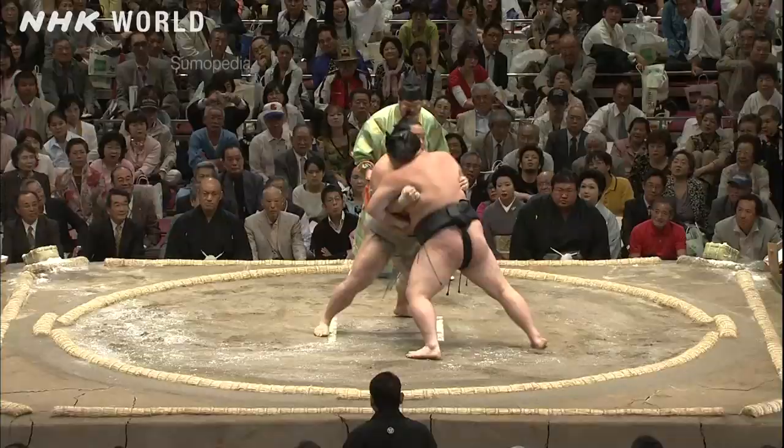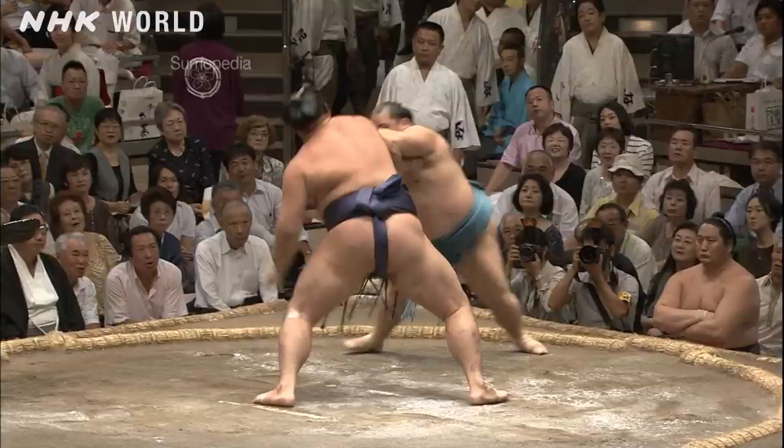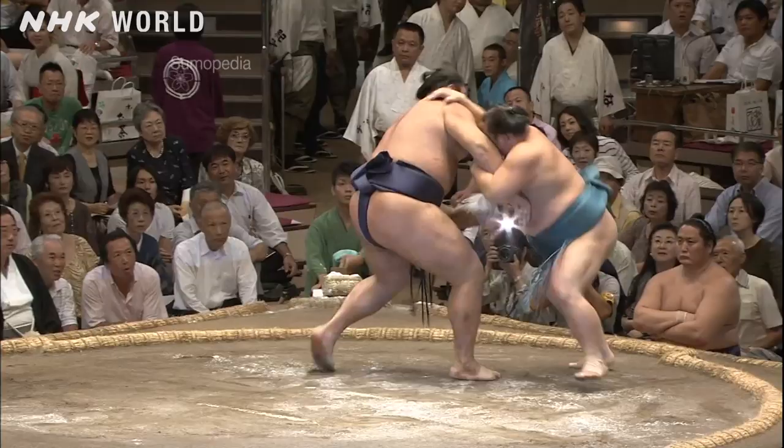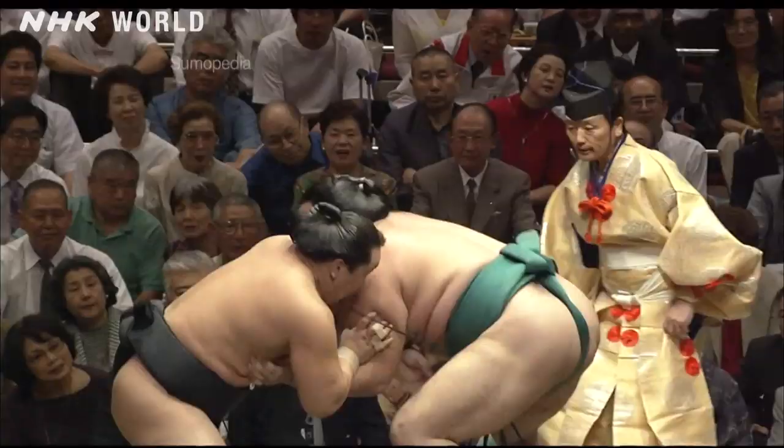The basic move is called oatenage, or overarm throw. This is kubinage, headlock throw. Smaller rikishi can triumph with ikbonze oe, the one-arm shoulder throw.